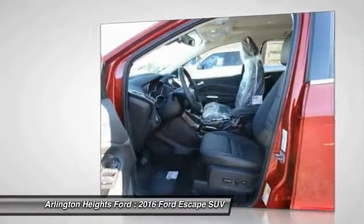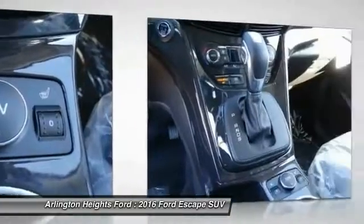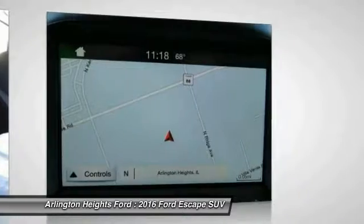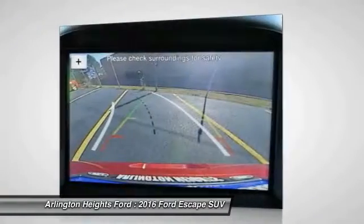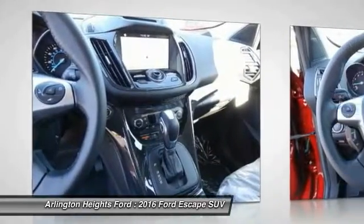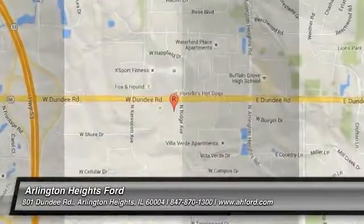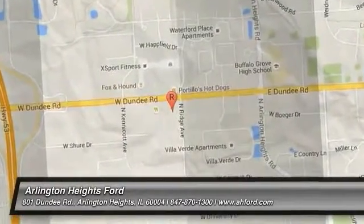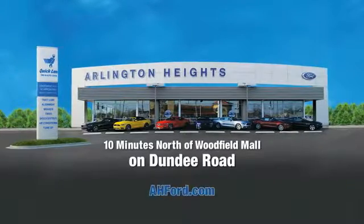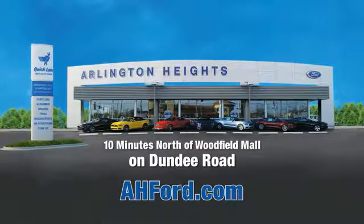This isn't just a vehicle. It's an experience. So stop in for a test drive today. Arlington Heights Ford, just minutes north of Woodfield Mall on Dundee Road. Visit AH4.com.